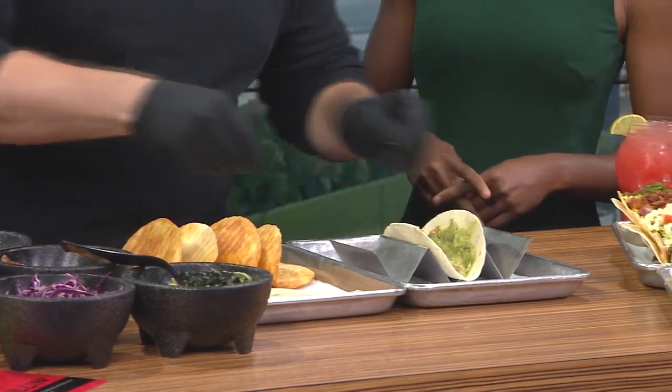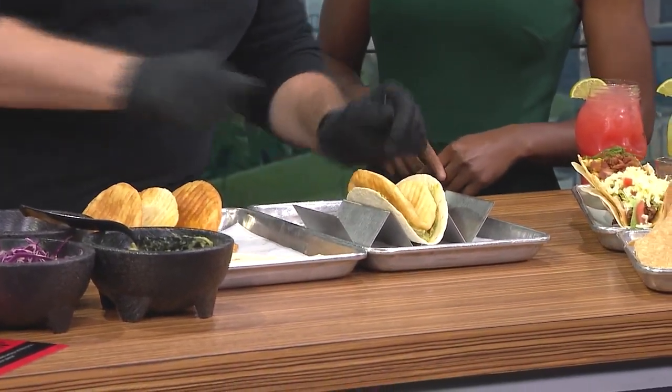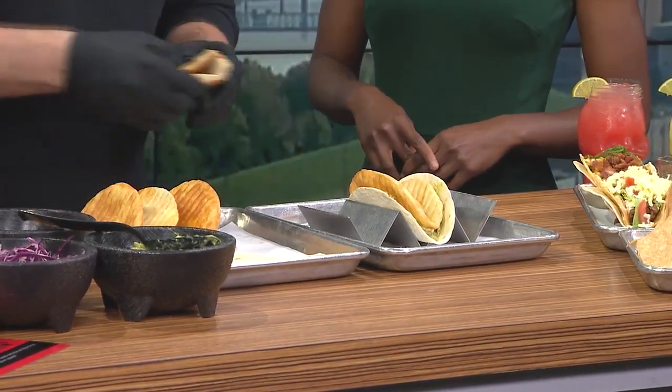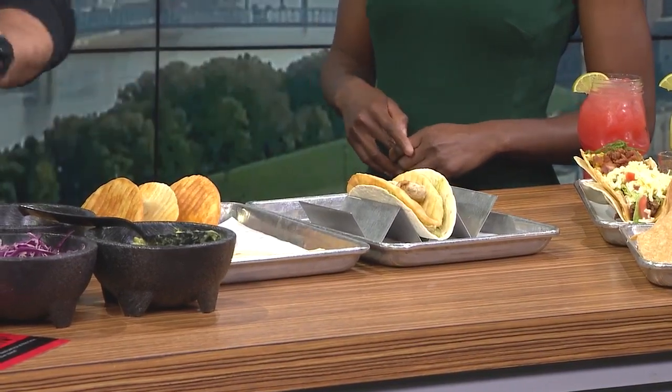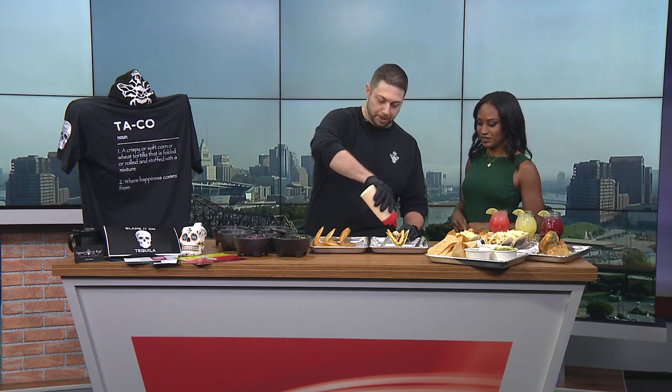Something we do here at Agave and Rye is we double shell all of our tacos, which kind of makes them epic. So this is our crunchy flour tortilla. We're going to add our fresh grilled mahi-mahi, put that in there. And then this is our chipotle crema sauce — we make that fresh in-house as well. Put a little bit of that on there.